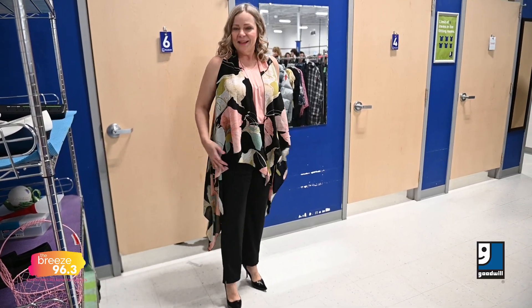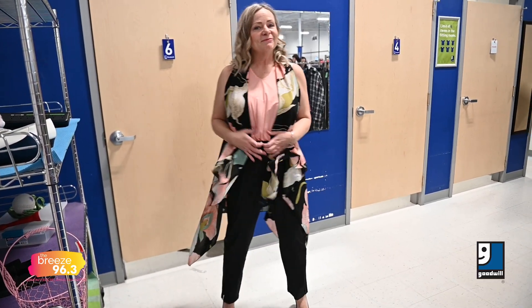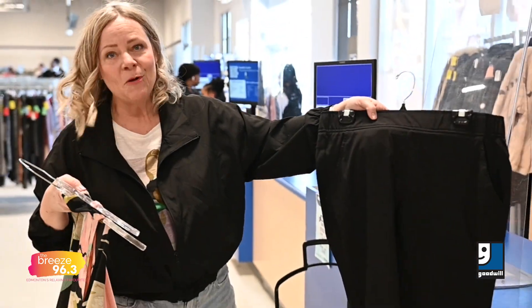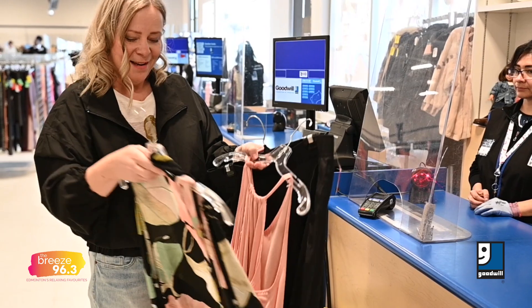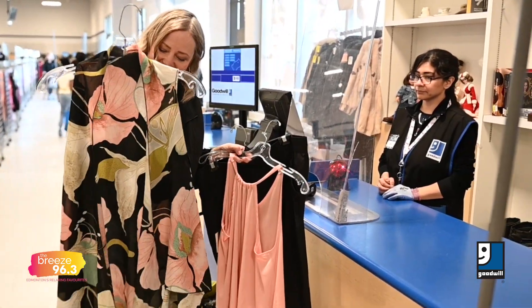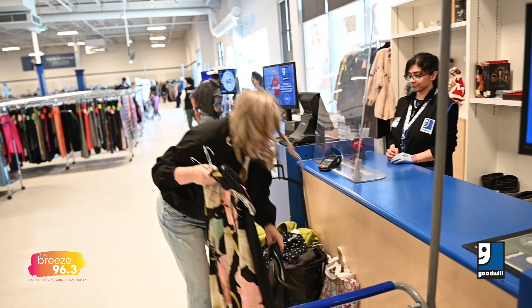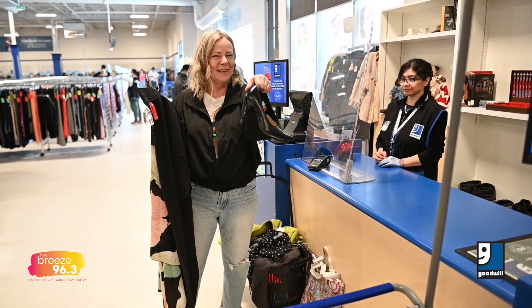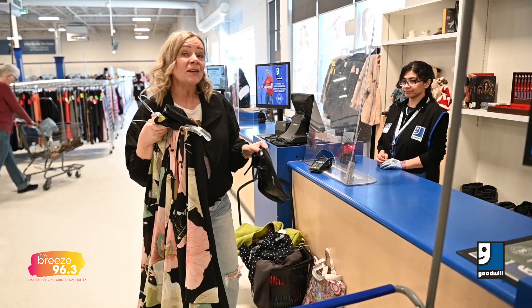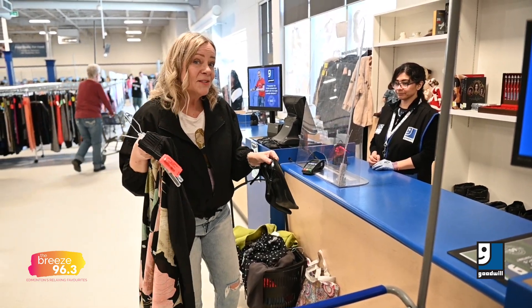Alright, so you saw me trying on this beautiful pair of casual pants, a lovely little cami top, and then this beautiful flowing cardigan. I paired it with these amazing shoes — pretty high, but you know, why not, right? So we're going to ring it in and just see how much I spend.